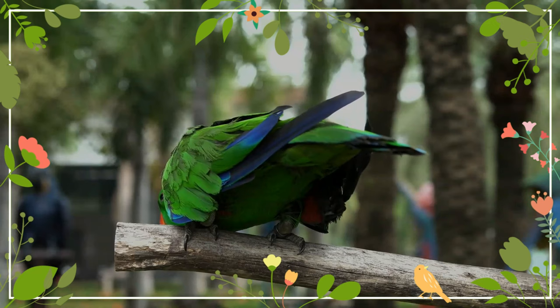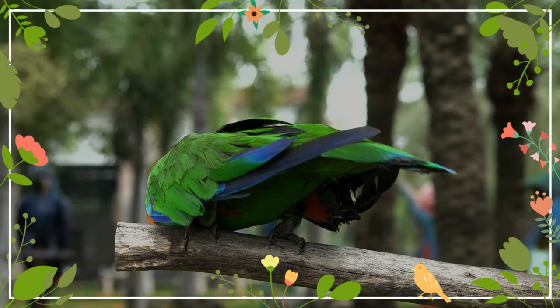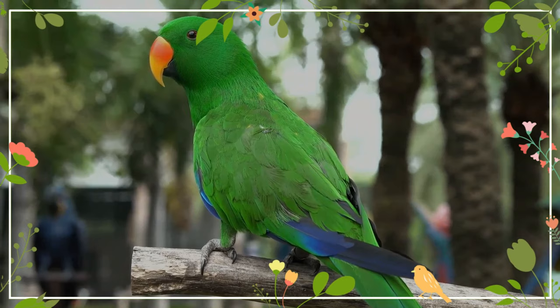Unlike other parrot species, Eclectus parrots are polygenandrous — females may mate with multiple male suitors, and males may travel from nesting site to nesting site to mate with multiple females.